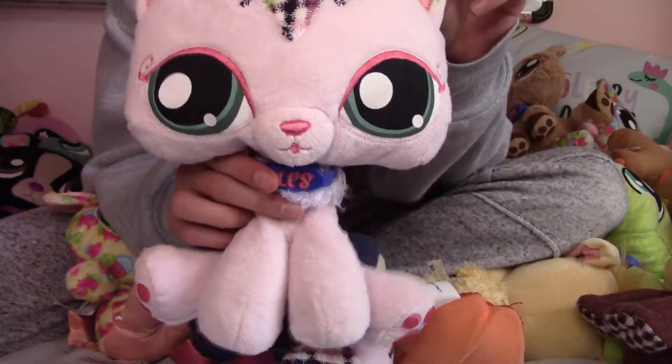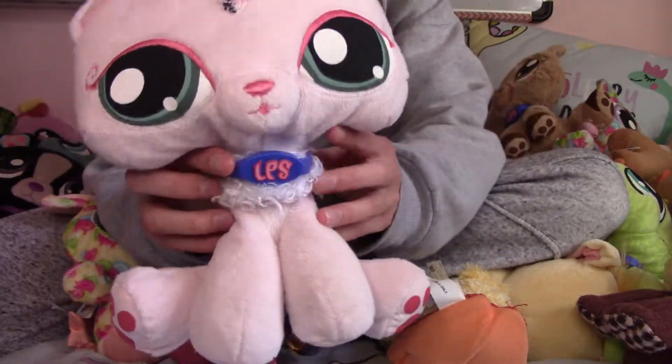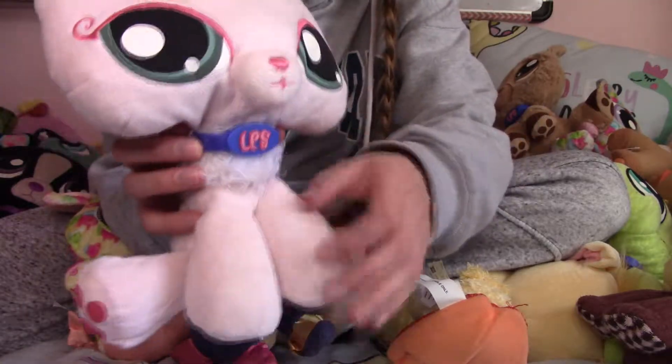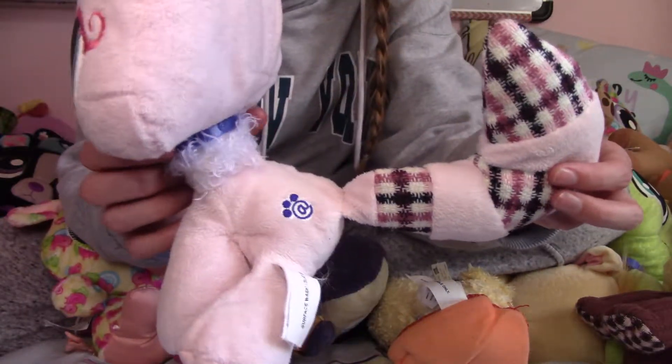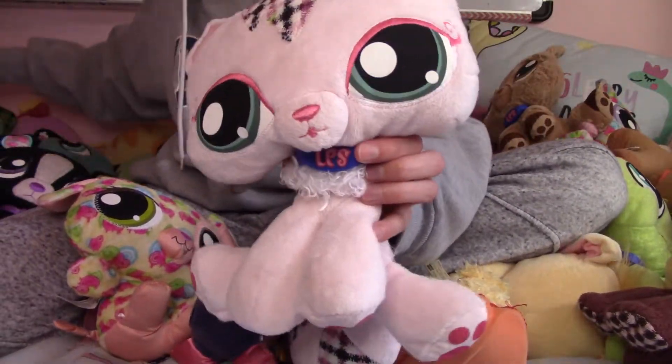So, this is supposed to be an Angora or maybe even a Persian cat. I'm just judging by the head shape and the fluff here on the chest. I think the designs on these are done so well and interesting. It's just really good.